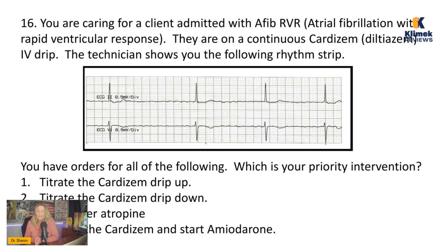The Cardizem usually runs for about 24 hours, and then they take the patient back over and put them on PO Cardizem. When you look at this rhythm, the question is: is this still AFib or something else? If you look at it, it is irregular. If you've watched our EKG videos, you'll understand this better. This rhythm is irregular.